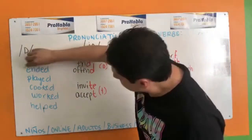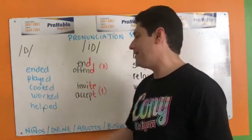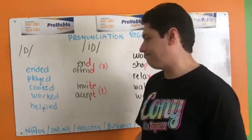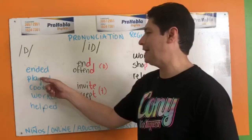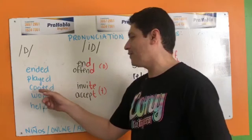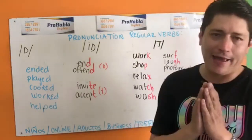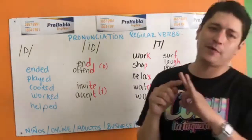Aquí están unos ejemplos: ended, played, cooked, worked, and helped. Cuidado, porque podrías terminar pronunciando todos igual — but they're different. There are three different pronunciations.